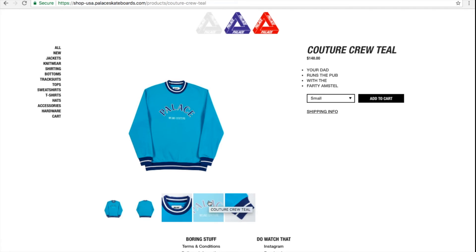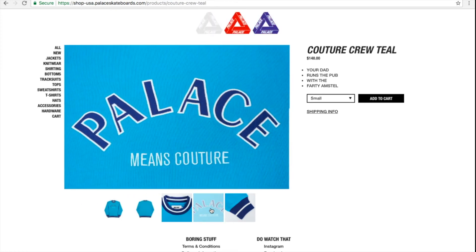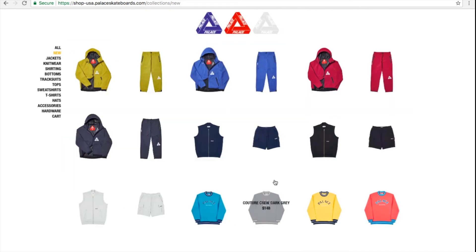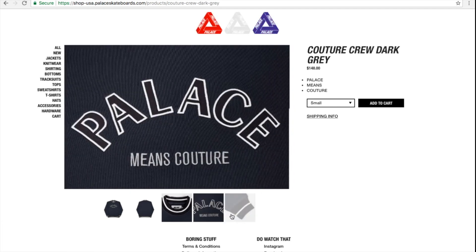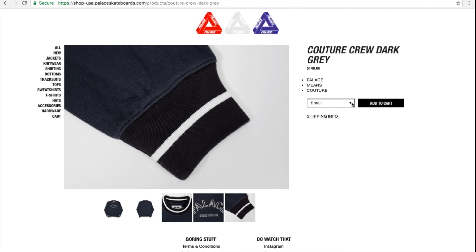Next is a culture crew in teal color for $148, which I thought was very pricey. You have all the sizes besides the 2XL. This dark gray — I'm not sure if they call it dark gray or black — they have all the sizes available, so nobody's buying this color.